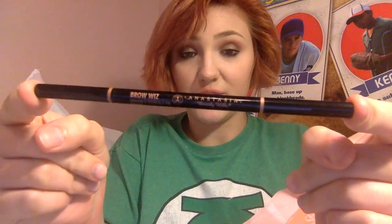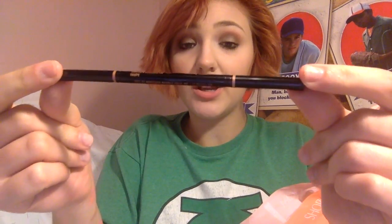I got another Anastasia Beverly Hills Brow Wiz. I use the shade Taupe — I had red hair and then blonde hair, and I still used Taupe. It's what's in my eyebrows right now. I think it's a really neutral color that any hair color could wear. You can go heavy-handed and your brows will be super dark, or you can go lighter for just a subtle fill.